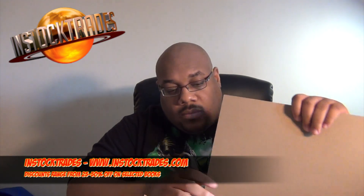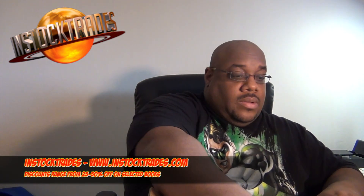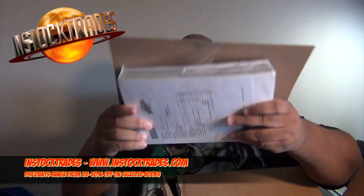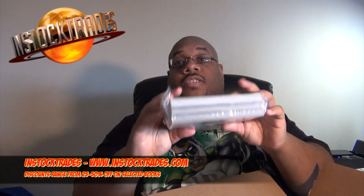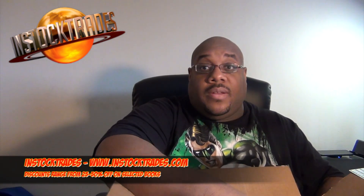I actually got it on Saturday, which was early because I think they said I was going to get it today. These things secure the top of the box so your books are safe. They have a covering protecting your books, then they put them in a big plastic baggy, sealed up, with a board in there to help protect the spines. You have your invoice, and the box actually has a cushion that the books sit down in — so the books are very, very secure.